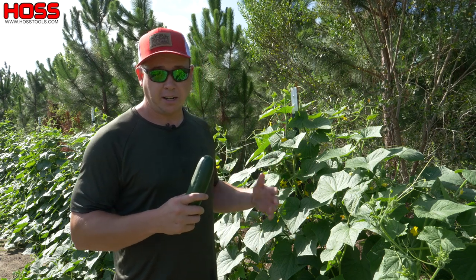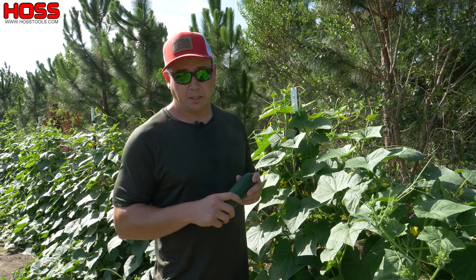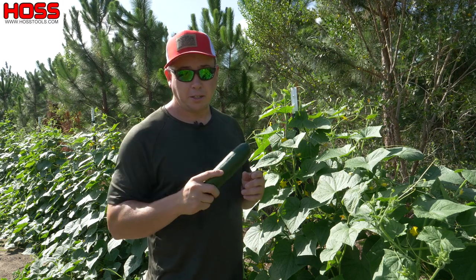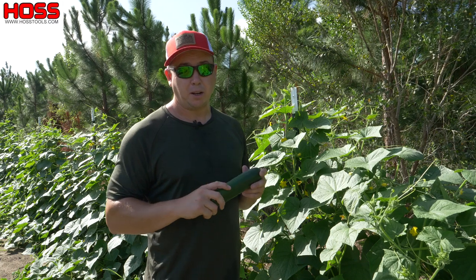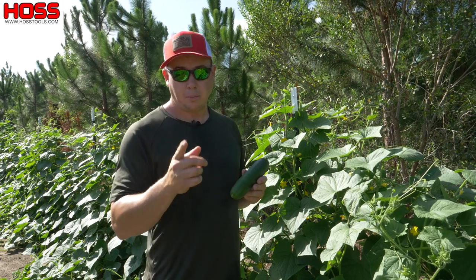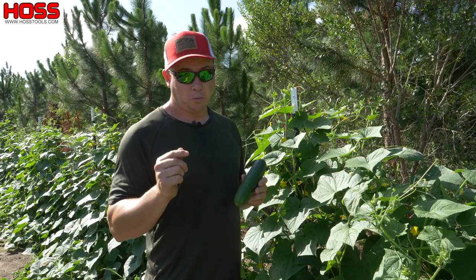That's going to result in earlier production and much heavier production — you're going to get a lot higher yields from these gynoecious varieties as opposed to the monoecious varieties. So if you want maximum cucumber production, you need to be growing these gynoecious varieties. I'll put some links below to these gynoecious cucumber seeds. I hope you enjoyed this week's two-minute tip — we'll see you next week.